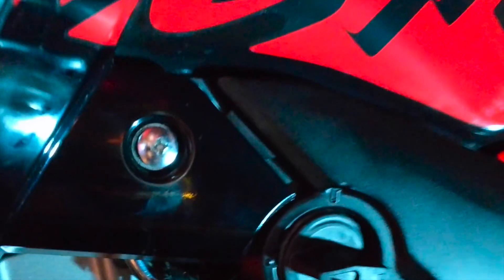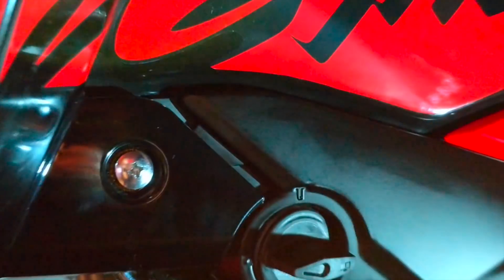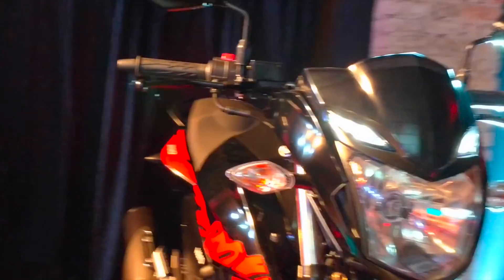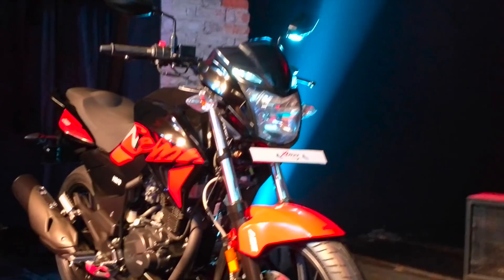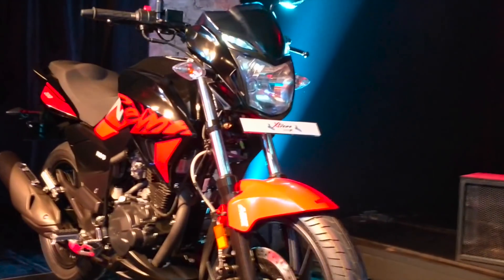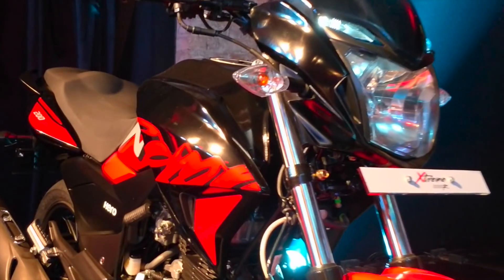You can see there's a switch here to change from the main fuel tank to reserve. You have reflectors for visibility. In terms of safety, the Xtreme 200R comes with optional dual-channel ABS.